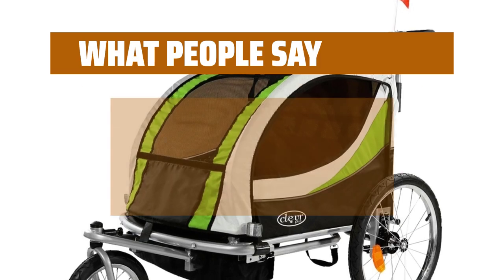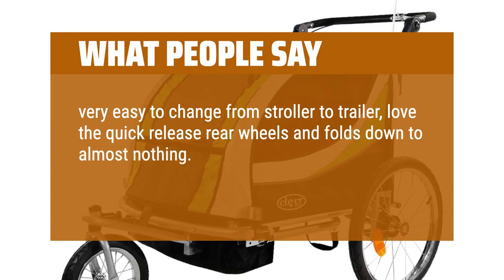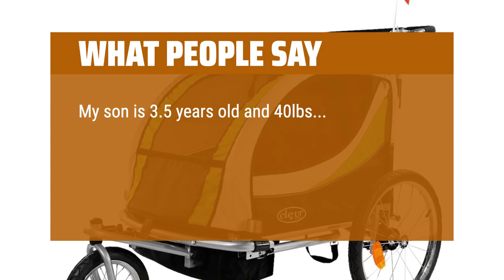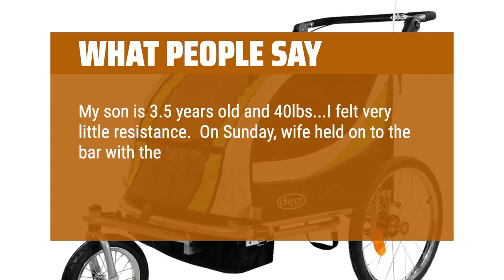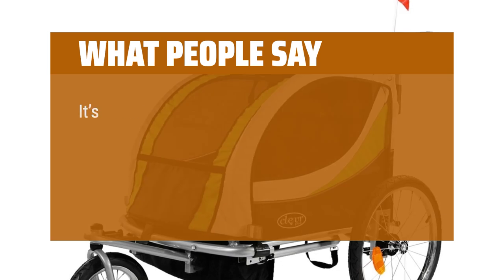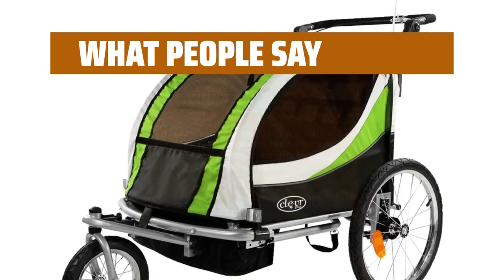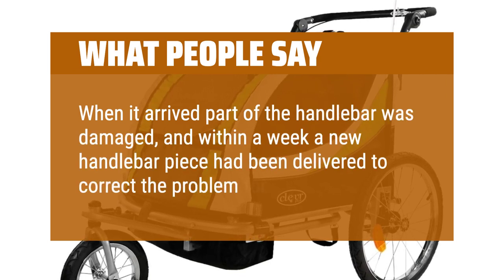What people say: very easy to change from stroller to trailer — love the quick-release rear wheels and folds down to almost nothing. Very happy with this. Riding is very smooth and easy to tow. My son is 3.5 years old and 40 pounds, and I felt very little resistance. On Sunday, my wife held on to the bar with the brake while rollerblading and I pulled from a mountain bike — resistance was negligible too. It's roomy enough for my 2- and 3-year-old to sit in comfortably. The pockets on the inside next to their seats provided a great place for them to store their drinks and sunglasses. When it arrived, part of the handlebar was damaged, and within a week a new handlebar piece had been delivered to correct the problem.